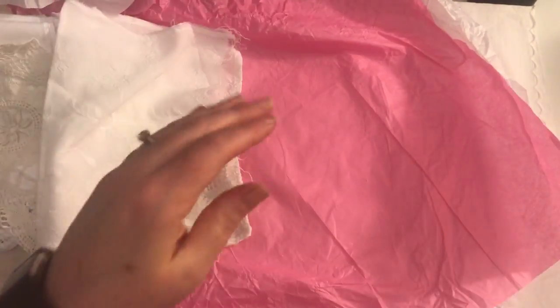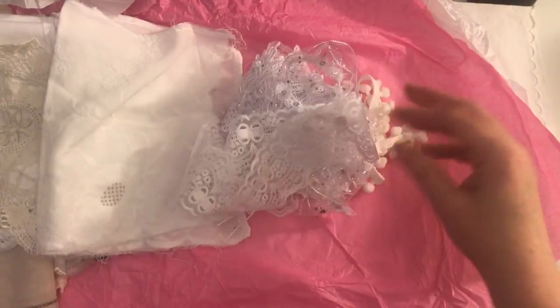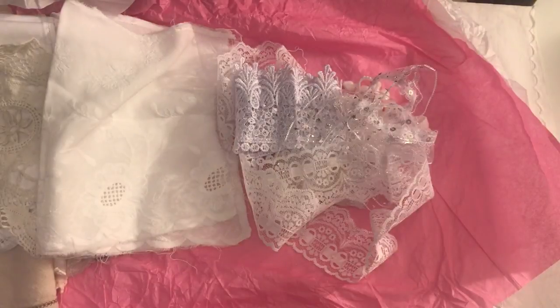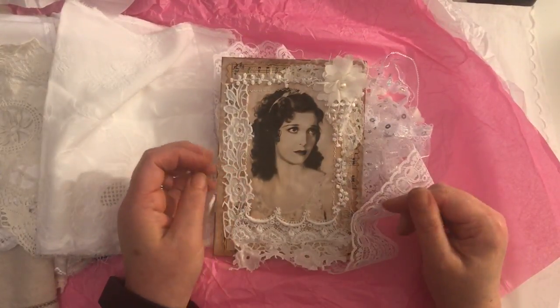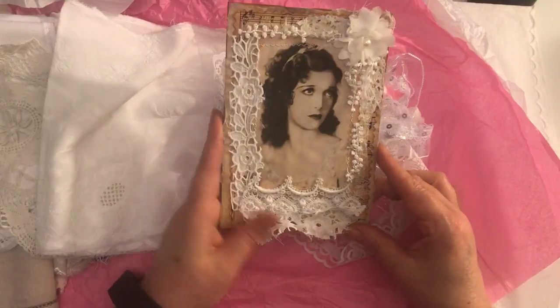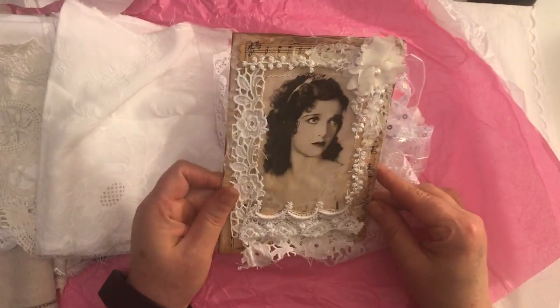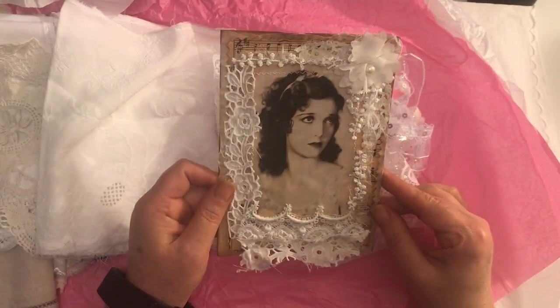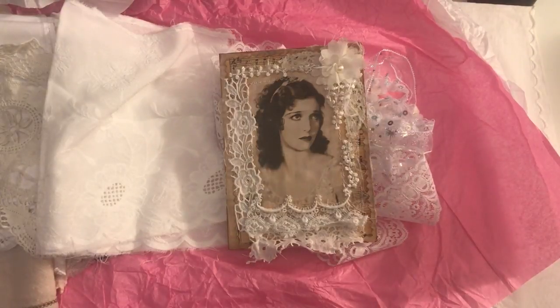I hope you can actually pick up on the detail on this. So that is the lovely happy mail that I got from Tina for my birthday. Thank you so much Tina! Like I said, I will put the link to Tina's YouTube below — go over, she makes beautiful journals and other handmade items as well. I hope you're all having a good day and I will speak to you soon, bye!